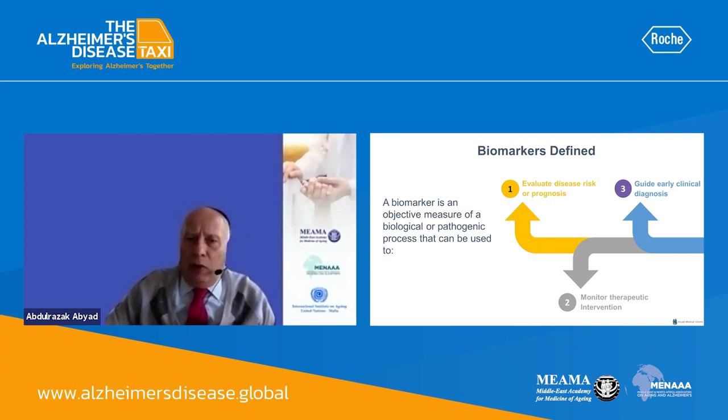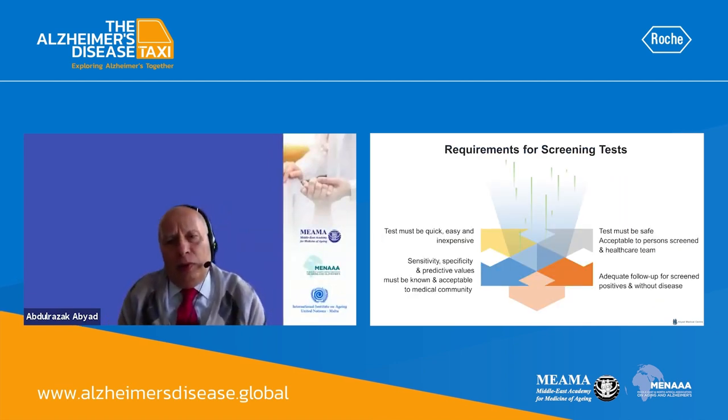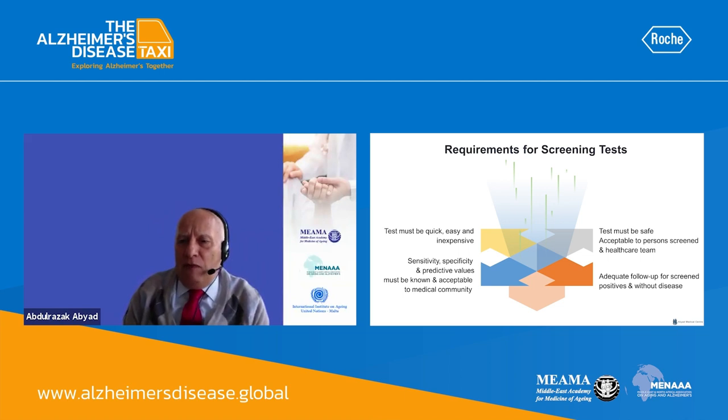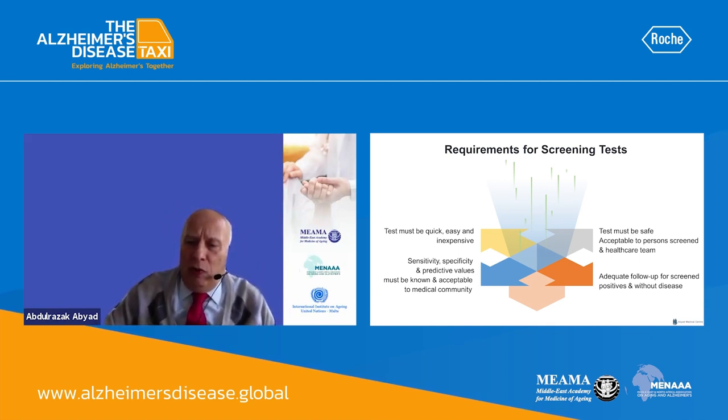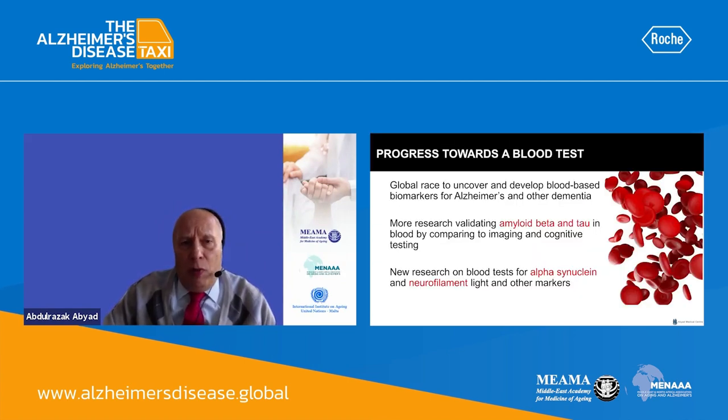In order to find a good biomarker, it should be able to predict disease risk or prognosis, monitor therapeutic intervention, and guide early clinical diagnosis. The test must be safe and acceptable to persons screened and the healthcare team. It must be quick, easy, and inexpensive, with known sensitivity, specificity, and predictive value acceptable to the medical community, and there must be adequate follow-up for screen-positive cases.